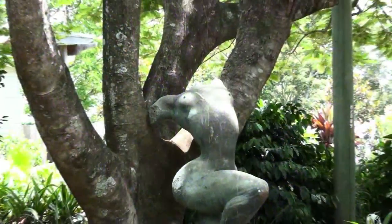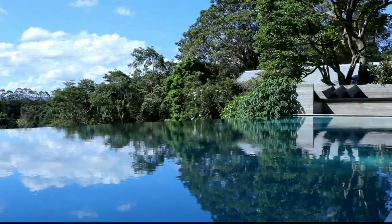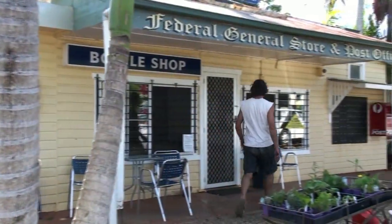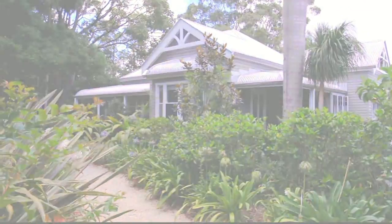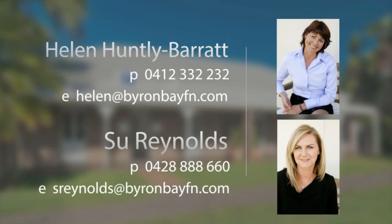Enjoy everything that this desirable property has to offer. Only four minutes drive to the popular Federal Village. For more information contact First National Byron Bay.